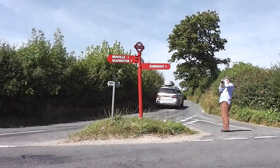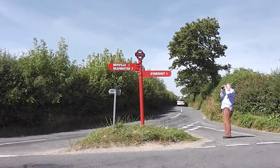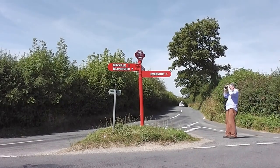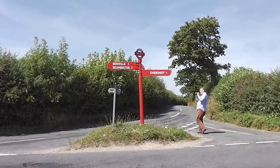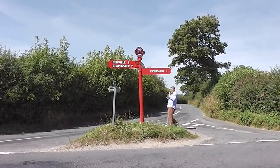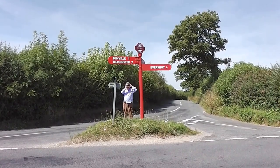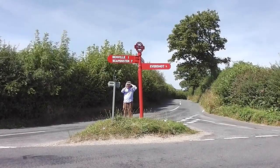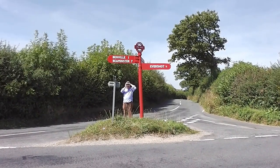We're not far from Benville and we've got a red signpost. Apparently there are four red signposts in Dorset, and one thought is that they were a sign for people transporting prisoners, but we don't quite know why they are.